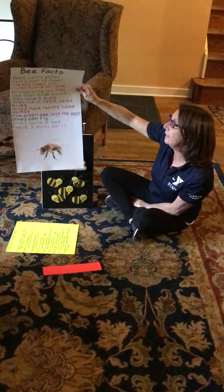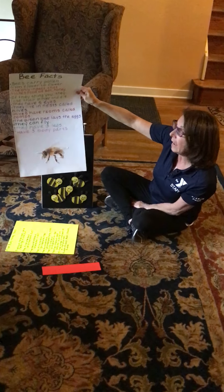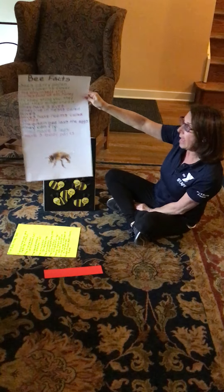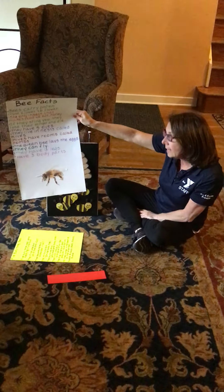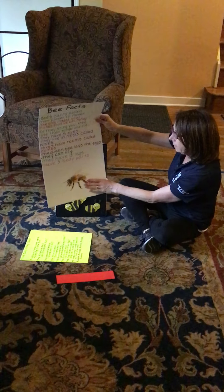Hives have rooms that are called combs. The queen bee lays the eggs. They can fly. They have six legs and bees have three body parts. My bees folded a little bit there.